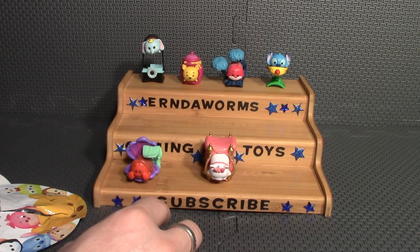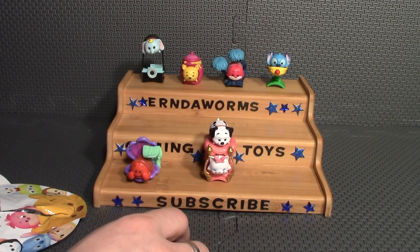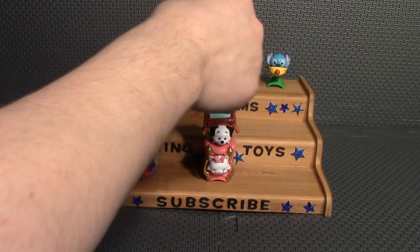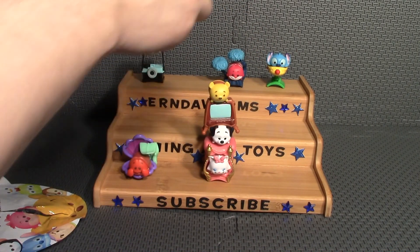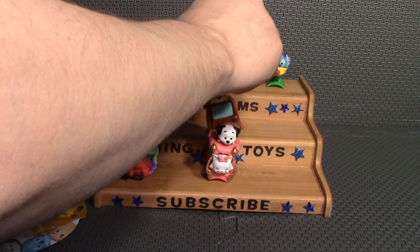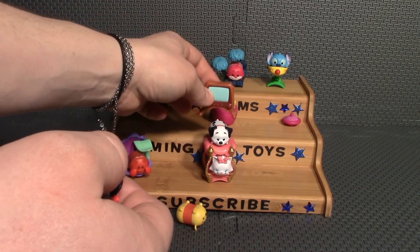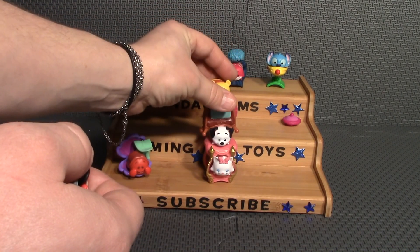Now I'm going to try to stack some of these. I'm going to start with this one because it seems like it would have a nice sturdy base. Then I'm going to go with Lucky — put his TV on him. Then I'll put Winnie the Pooh on top of the TV, then put his pot of honey on top of it. You actually can stack them pretty good. They are made to actually stack with their accessories, and that's something fun you can do with them.